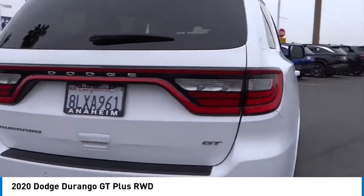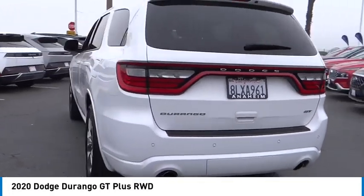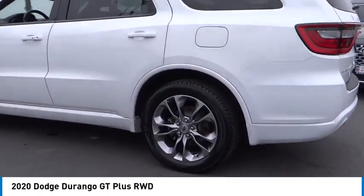Take a ride in the 2020 Durango. The Durango allows you and your family to travel in style and comfort.